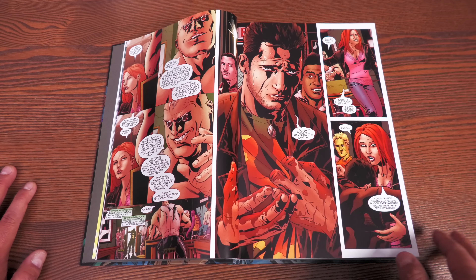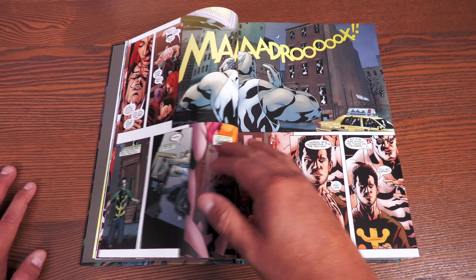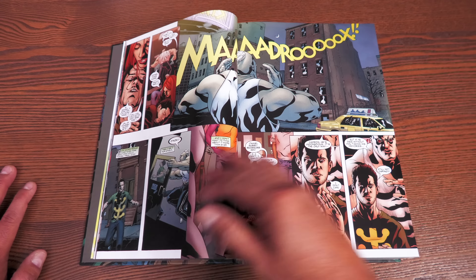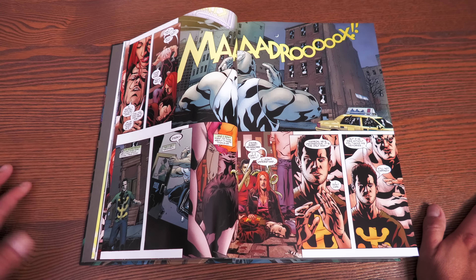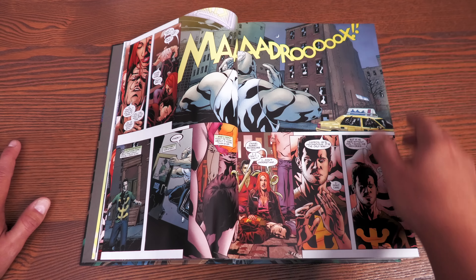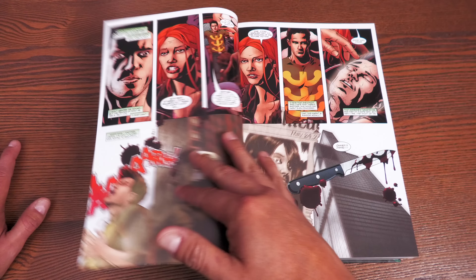Madrox comes at a very interesting time. It takes place before House of M and follows three characters previously with X-Factor: Rain Sinclair, who was with the New Mutants then the New X-Men under the Nunzio DeFilippis run; Guido, Strong Guy; and the main character, Jamie Madrox the Multiple Man. All three have a long history together from Peter David's original X-Factor run.